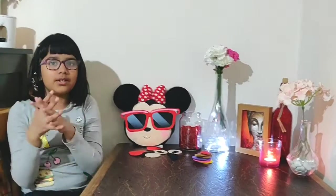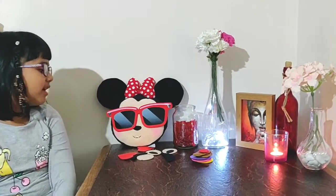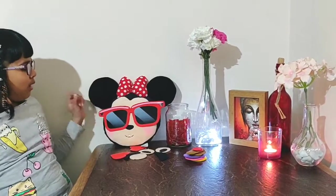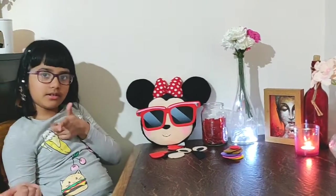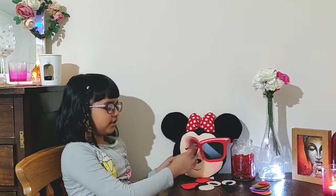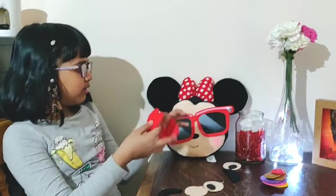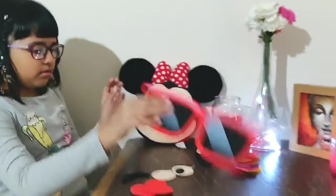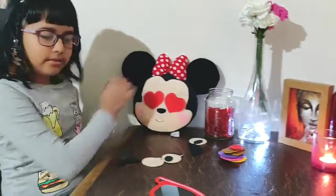You might be wondering, hey Mariah, why is there a Minnie Mouse wearing red sunglasses? Here's the answer: today I'm going to be showing you a demo. If you buy this Minnie Mouse pillow, you can change the accessories. The accessories come with two felt hat toys, so you can actually put the hat on.